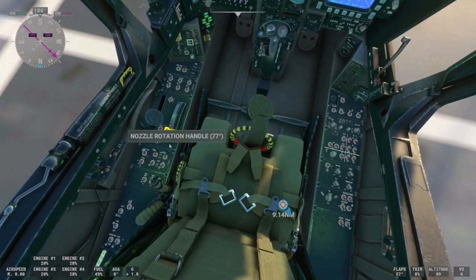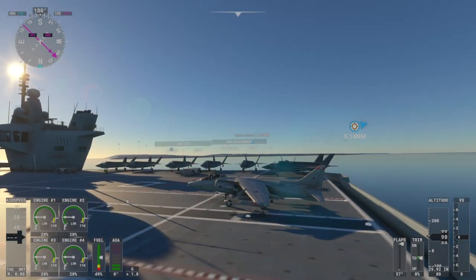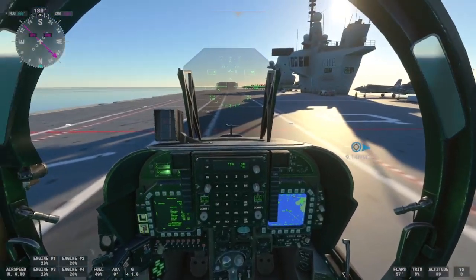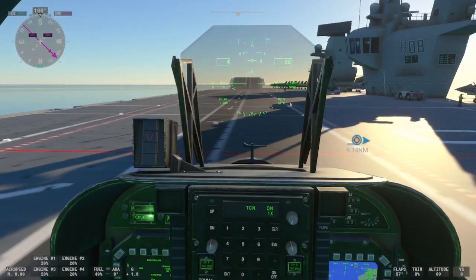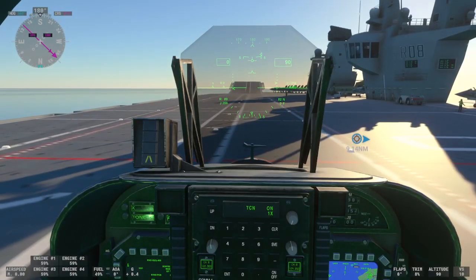Adjust nozzles to 82. There we go — and what that does is it moves these underneath and into the vertical takeoff position. A lot harder to fly than the F35, much much harder to fly, but arguably more fun.